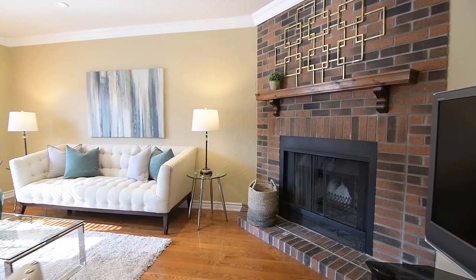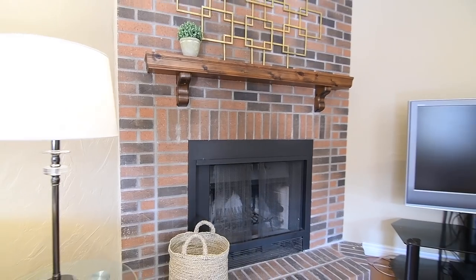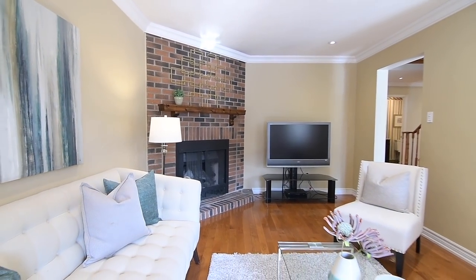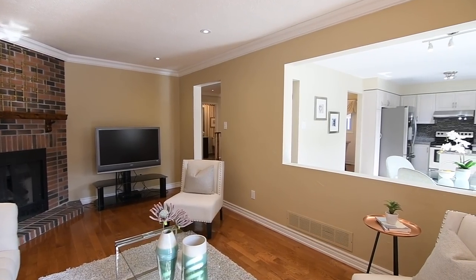Also featuring crown mouldings, pot lighting and a warm colour palette, its corner brick fireplace has a wood display shelf, and its south-facing window allows for backyard views and warm natural light, while a huge wall cutout opens the space to the kitchen area and lets light from there spill into this room.